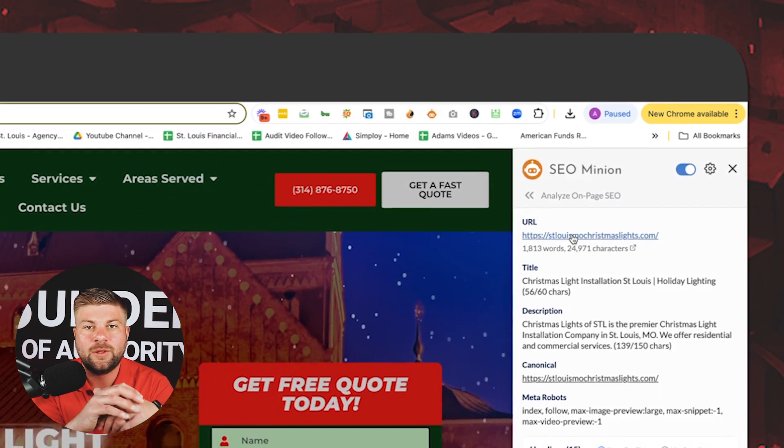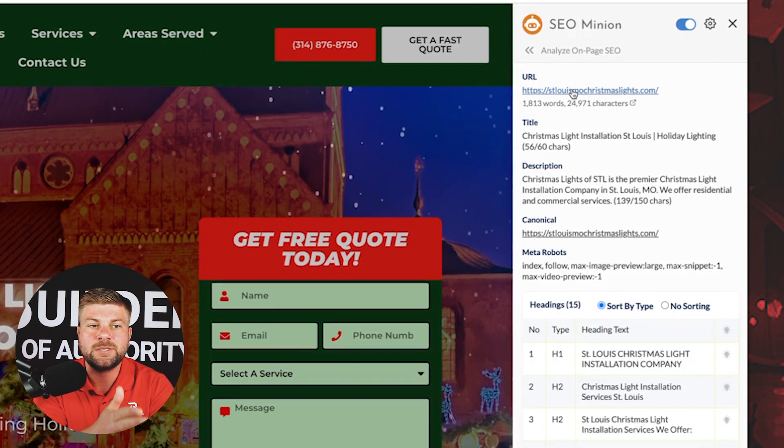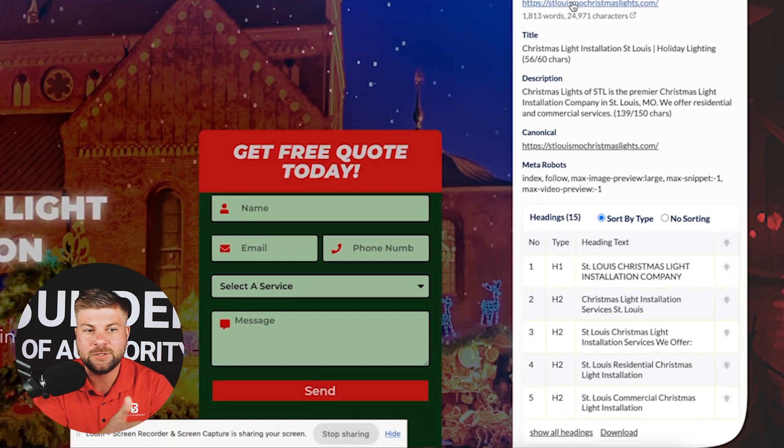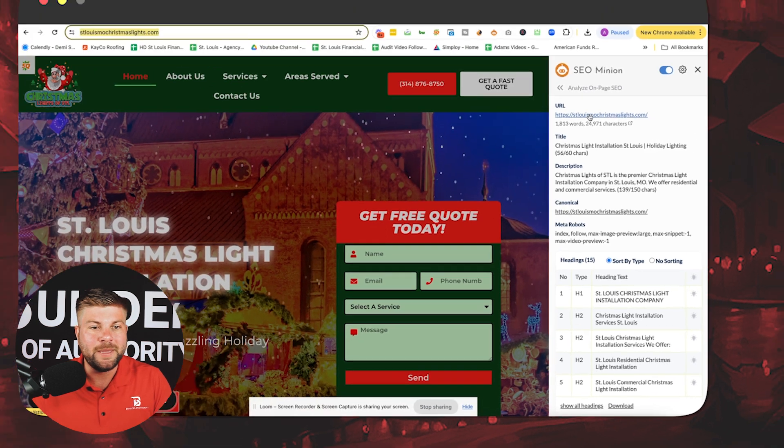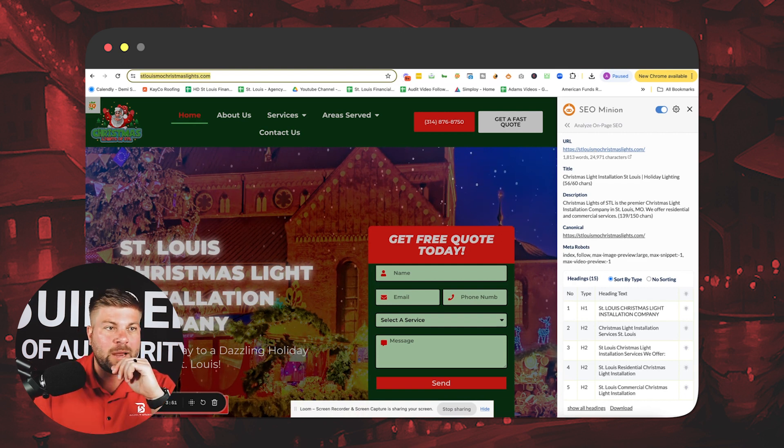On the back end of the website, we use a tool called SEO Minion. There are a variety of different tools out there, but essentially it tells us what the title and description are, as well as the headers and the alt text. The big key thing is doing research on the average monthly search volume and the difficulty of the specific keyword.